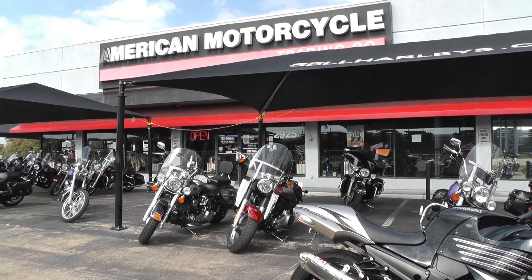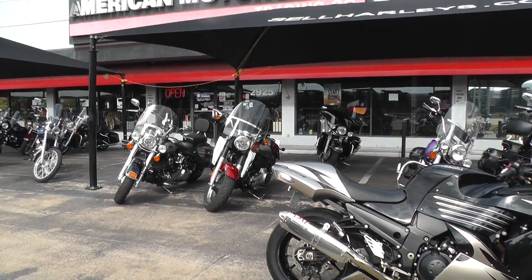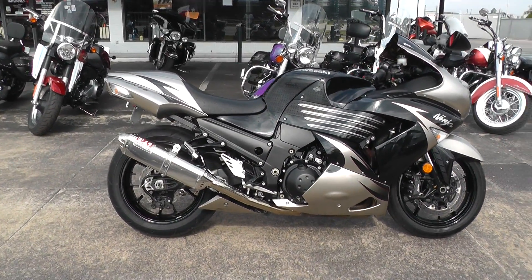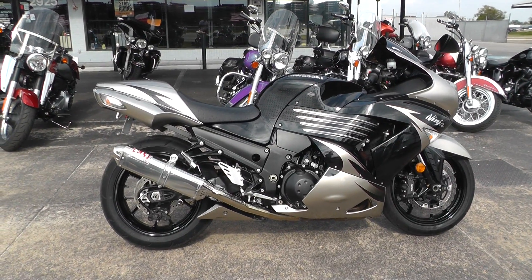Hello folks, Gino here with American Motorcycle Trading Company in Arlington, Texas, with a 2010 Kawasaki Ninja ZX14 that I want to show you. This thing runs like a scalded ape — it's amazing.